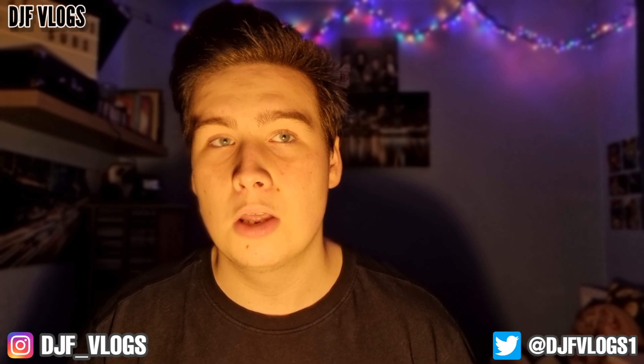Hello guys and welcome to another video on DJ Vlogs. Recently NowMusic announced another brand new album that is due to be released very soon. In today's video I'm going to be talking about that album as well as showing the artwork and the tracklist for this upcoming album.